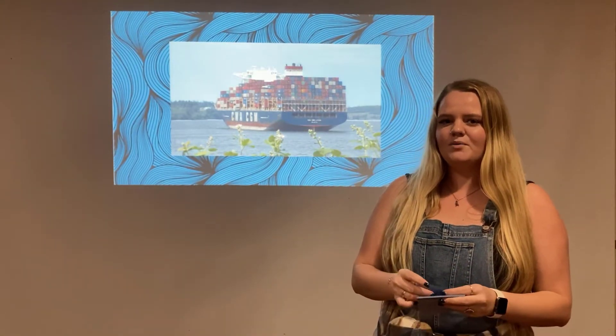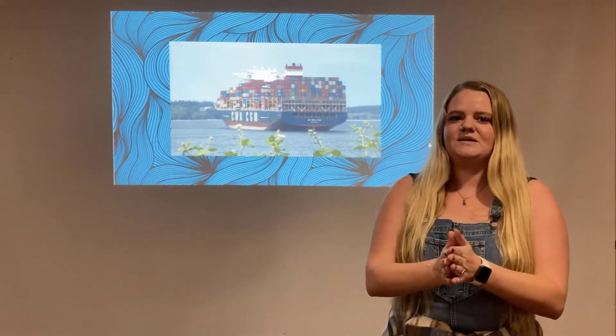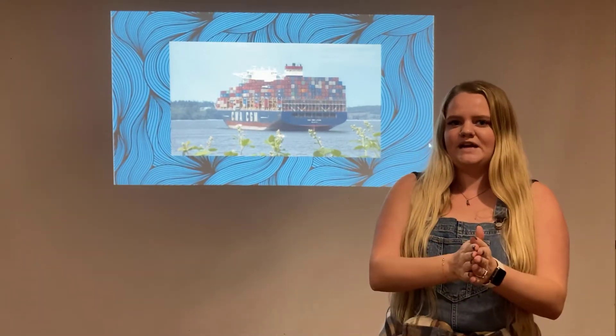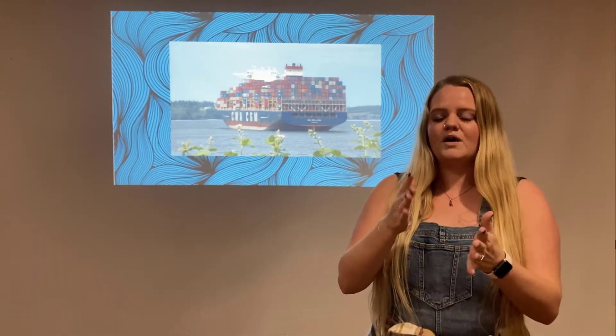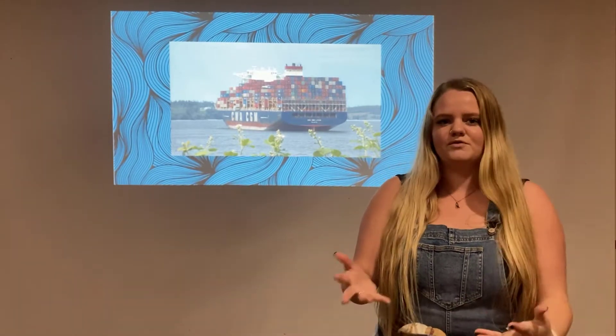So I have a couple boats to show you here today, but just a quick overview. Hydrodynamics is how things move through the water. So if boats are very hydrodynamic, they move through the water very well. If they are not very hydrodynamic, that means that they don't move through the water very well.